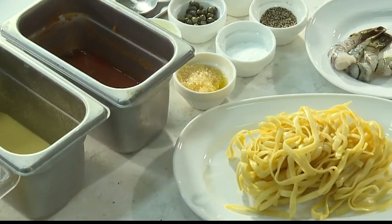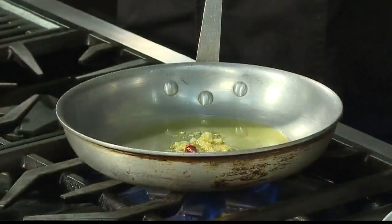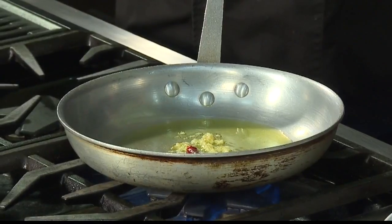Does it make it spicy, or is this a hot dish? No, it's not a hot dish at all. It just cooks down and enhances the flavor of the dish.